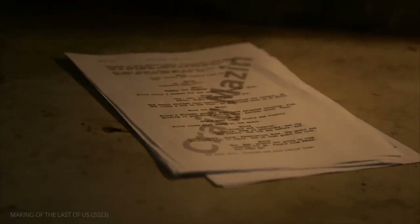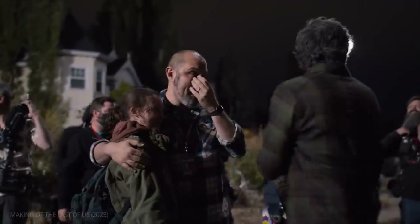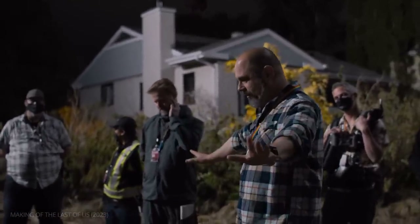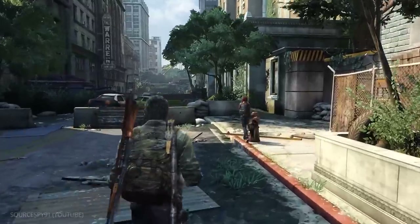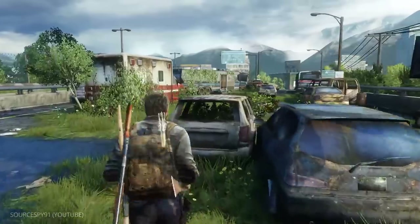At the outset, Last of Us creator Craig Mazin aimed high. "I set a fairly reasonable goal to make the best television show ever. That was our reasonable goal." Of course, this was no easy task, especially because the team was adapting a beloved video game series, already praised for its visuals.